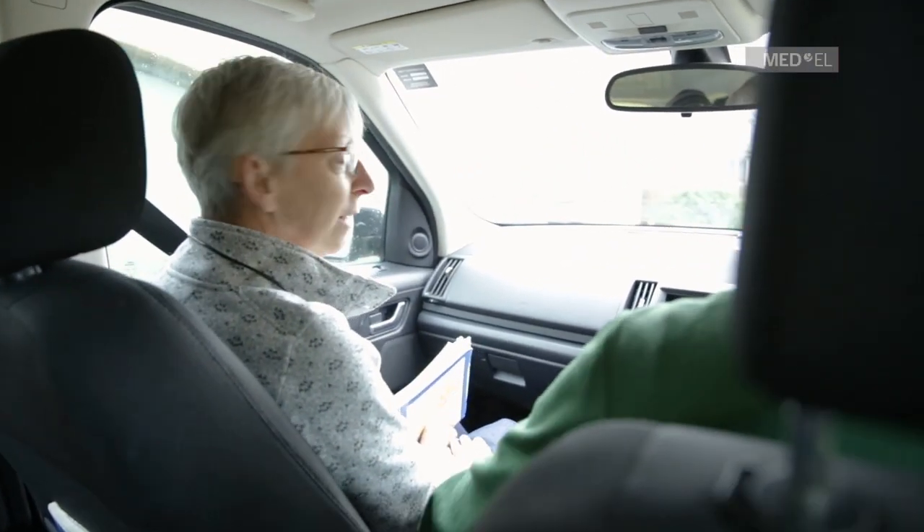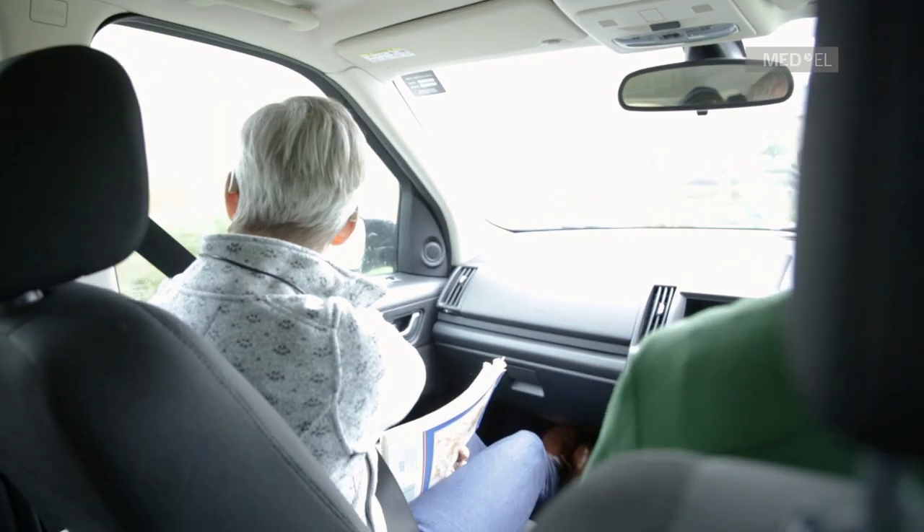I'm looking forward to hearing my husband in a natural way — not in a strained way where he repeats things three times and rephrases things. I'm looking forward to chatting with more than one friend at once. That'll be good.